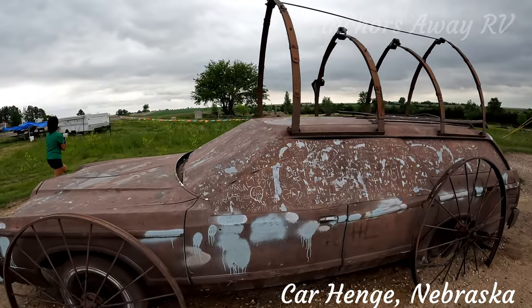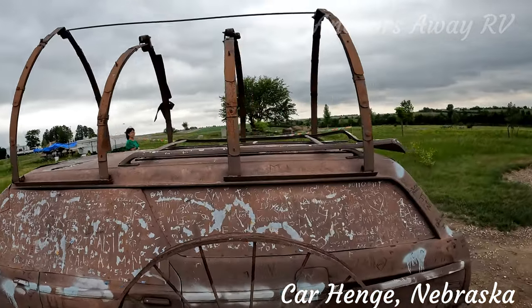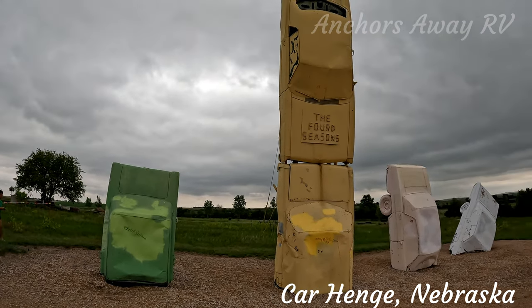Here's a different type of wagon train — very uncomfortable ride. This is the Ford Seasons, they're just made out of Fords.